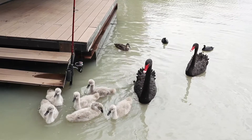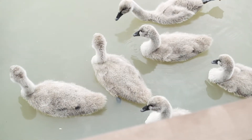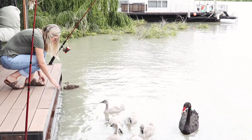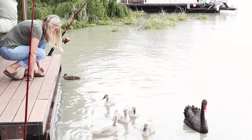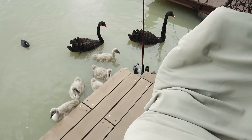We have some beautiful swans that come to visit us — six cygnets, baby swans. It's lovely to watch them. They're like a human family, parents looking after the little children. It's just beautiful. Nature at its best.